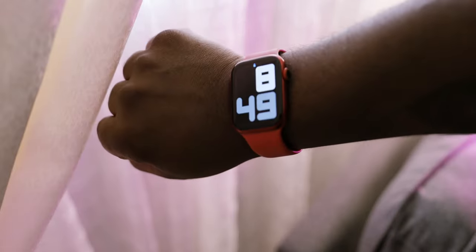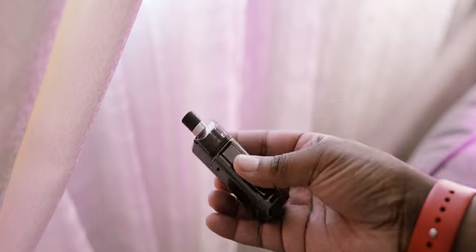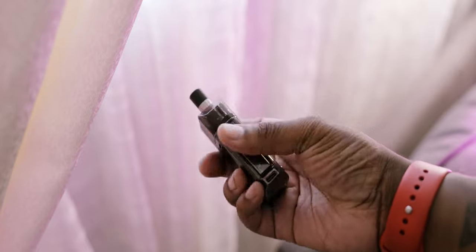So I always have my Apple Watch on, and I always bring my AirPods for music or anything else. I'm also a vaper, so I always have my vape and some juice on me.